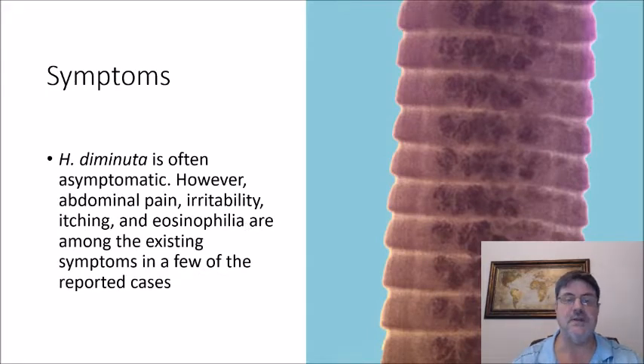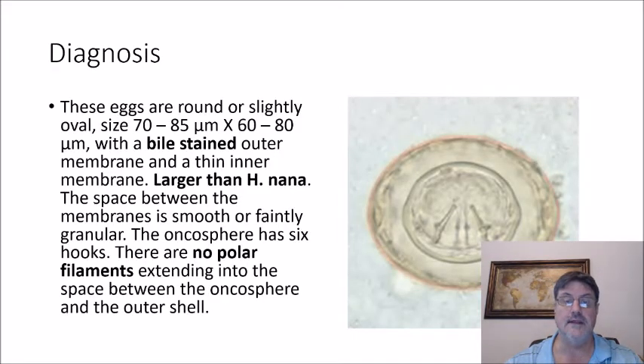H. diminuta is often asymptomatic; however, abdominal pain, irritability, itching, and eosinophilia are among the symptoms in a few reported cases. The eggs are round or slightly oval, 70 to 85 microns by 60 to 80 microns, with a bile-stained outer membrane and a thin inner membrane — clearly larger than Hymenolepis nana. The space between the membranes is smooth or faintly granular, and the oncosphere has six hooks. Unlike H. nana, in H. diminuta there are no polar filaments extending from the space between the oncosphere and the outer shell.